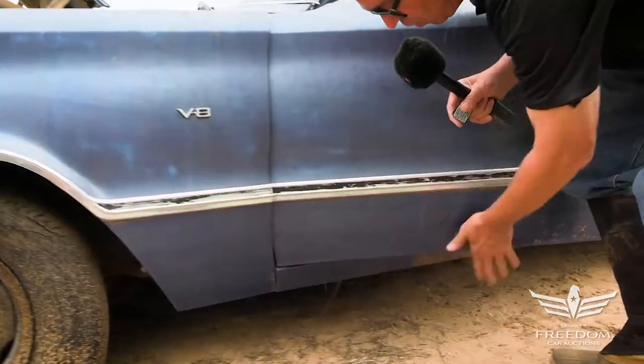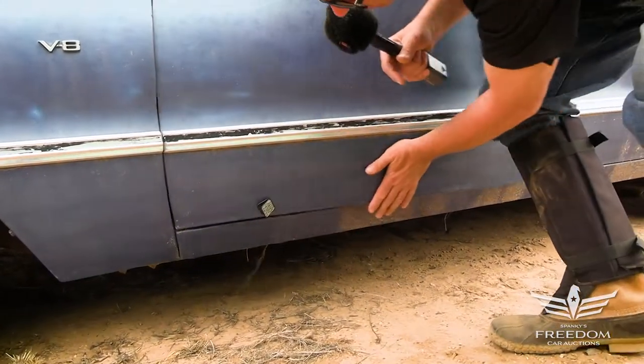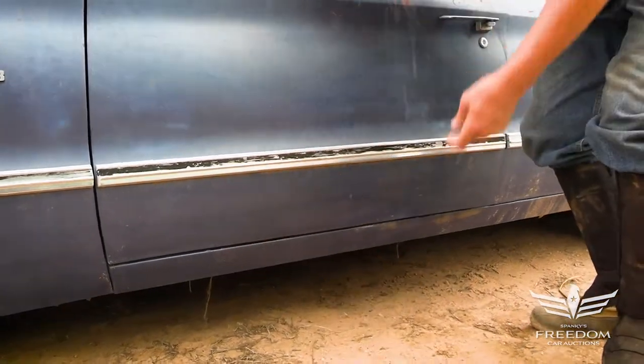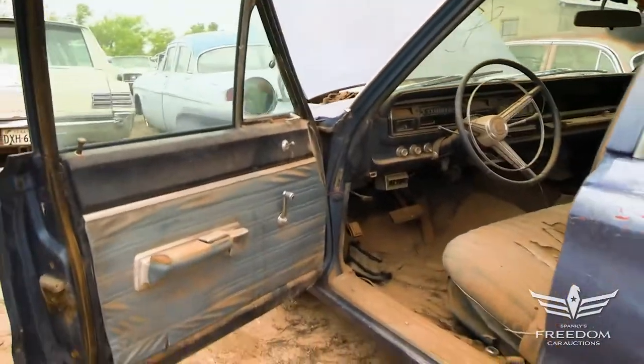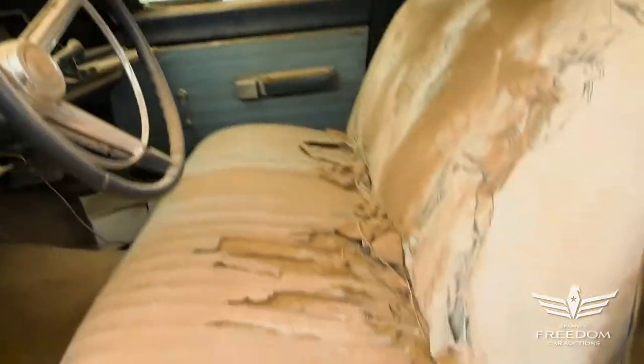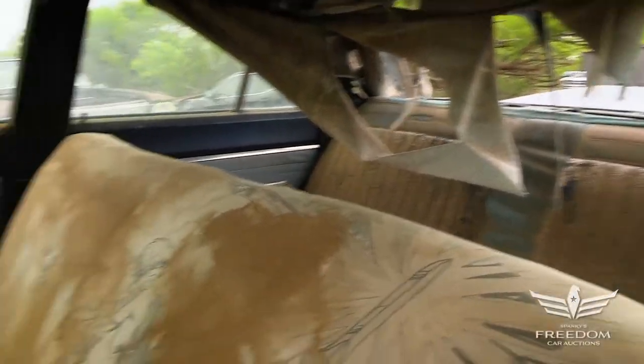Let's look at the bottom of the door — no bubbling, nothing. The rocker panel also looks very, very nice. Let's take a peek inside. There is the bench seat interior you would expect to see in a four-door Coronet 440 series. A little dusty, but I'll take dust any day over rust.